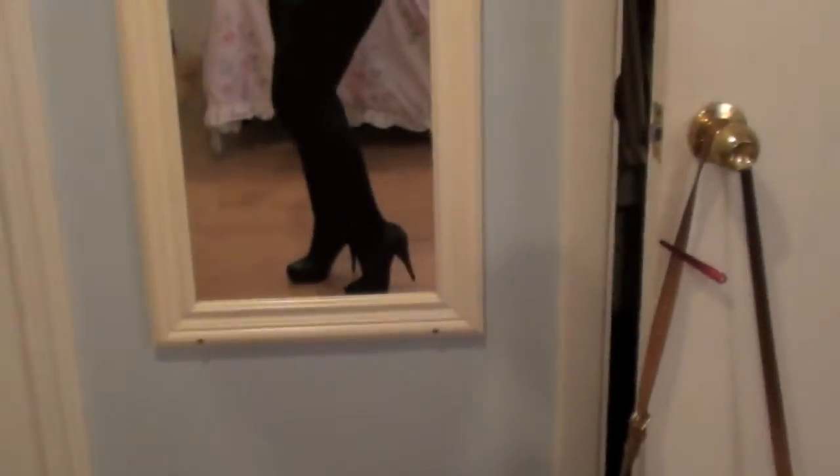I got these really nice heavy duty leggings from New York and Company. My shoes are from Forever 21 and they're just like little booties. They really blend in with my leggings.